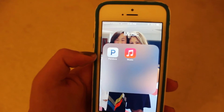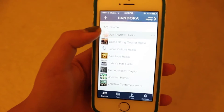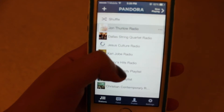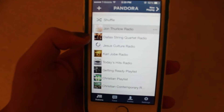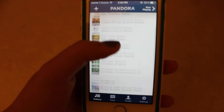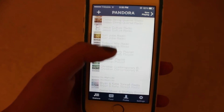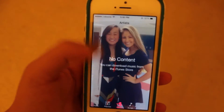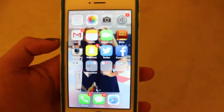In my third folder I have Pandora and Music, and I absolutely love Pandora — it's basically the only thing I listen to. Here are my radio stations. I don't know why there's a Dallas String Quartet radio; I have never listened to that ever. Most of them are just Christian playlists and stuff. And in Music I don't have any music — no content — because I'm a loser and I don't really listen to music when there's no internet.